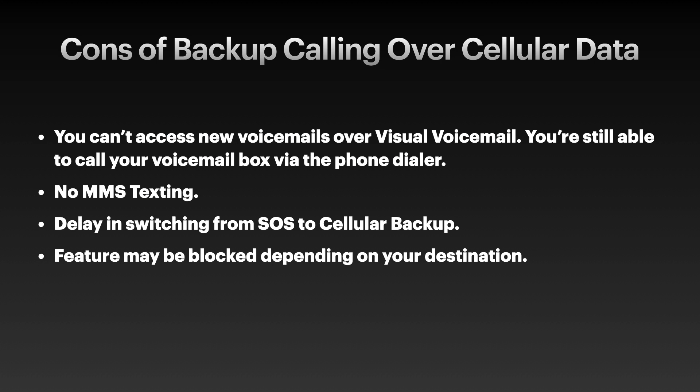Here are the cons of using this feature. First, you can't access new voicemails over visual voicemail — people are still able to call and leave a voicemail, but you won't get the notification. You're still able to call your voicemail inbox via the phone dialer. There's no MMS texting at all — I tried that and it did not work. I also noticed during testing that sometimes there's a delay in switching from SOS to the actual cellular backup feature. This feature could also be blocked depending on your destination — certain countries and areas may have restrictions, so this feature might not be available.